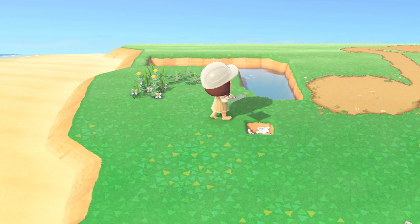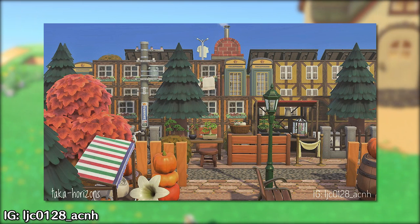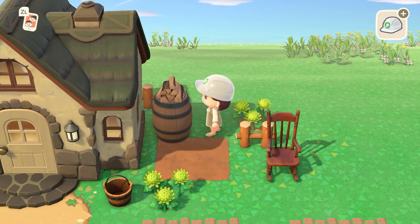Inspiration helps a lot. Check out what others have done on their islands to get a better idea of what looks good and how it looks good. One item you'll see over and over again in cottagecore builds: barrels.